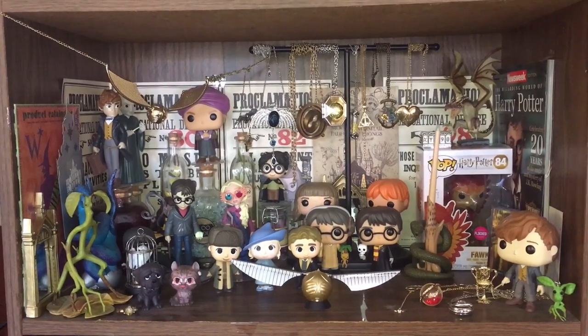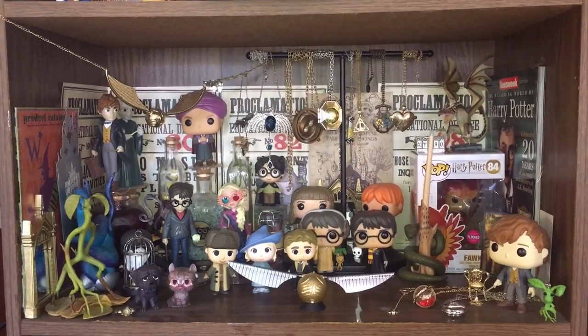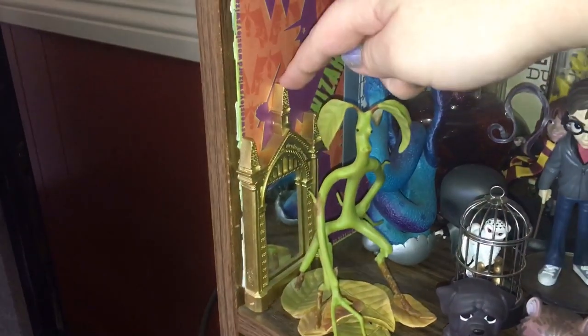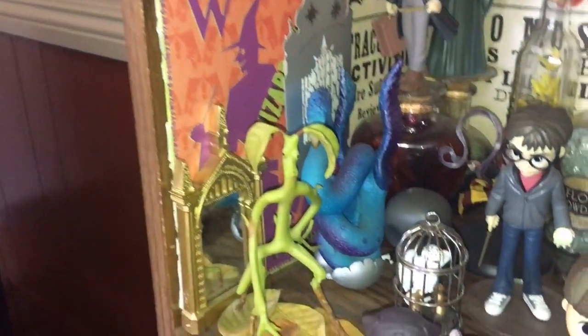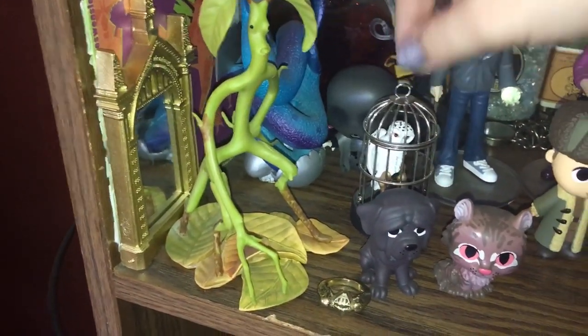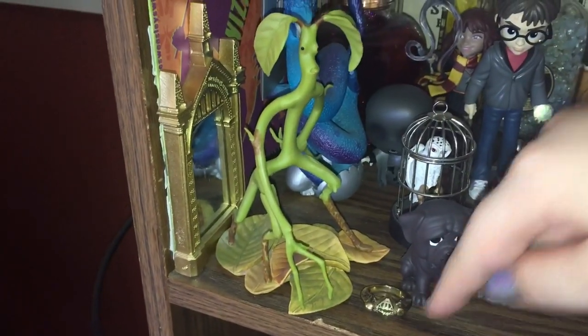This is my most congested shelf — it is my Harry Potter themed shelf. Starting on the left, I have the Mirror of Erised back here, a Bowtruckle, an Occamy, and an invitation to the Yule Ball. Right here I have a little Dementor. Here's Hedwig in a cage, Mrs. Norris, Fang, and the Gaunt Family Ring.